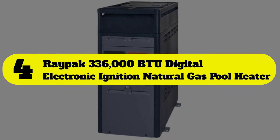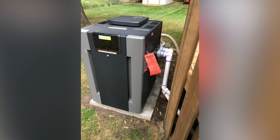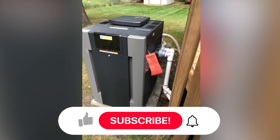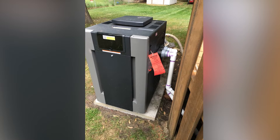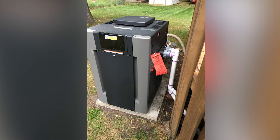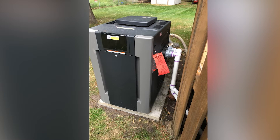Number four: Raypak 336,000 BTU digital electronic ignition natural gas pool heater. The Raypak natural gas pool heater has an electronic ignition that automatically starts the heater when the pool temperature falls below the preferred temperature, which is set on the microprocessor control thermostat. The LCD digital display clearly indicates the set temperature and provides accurate temperature readings so you can see how effectively the heater is warming the water.